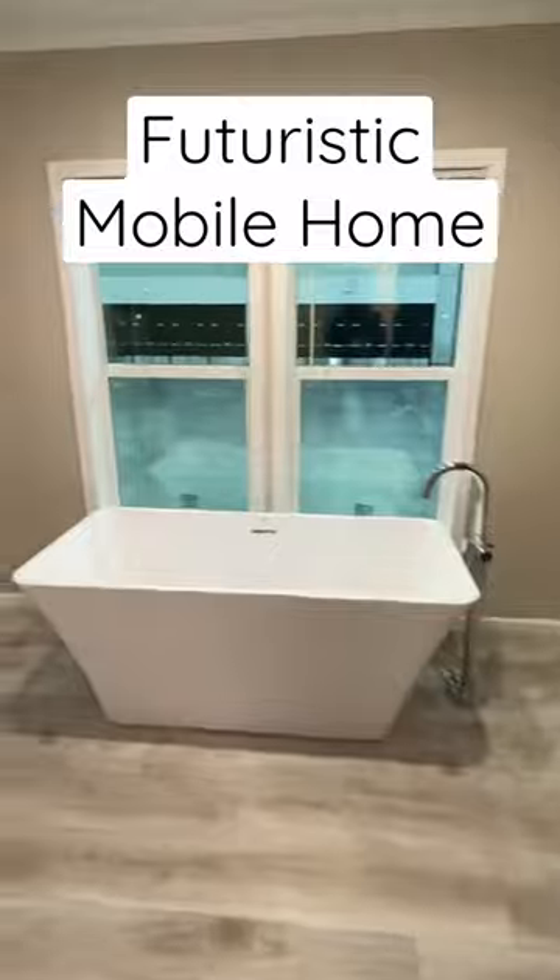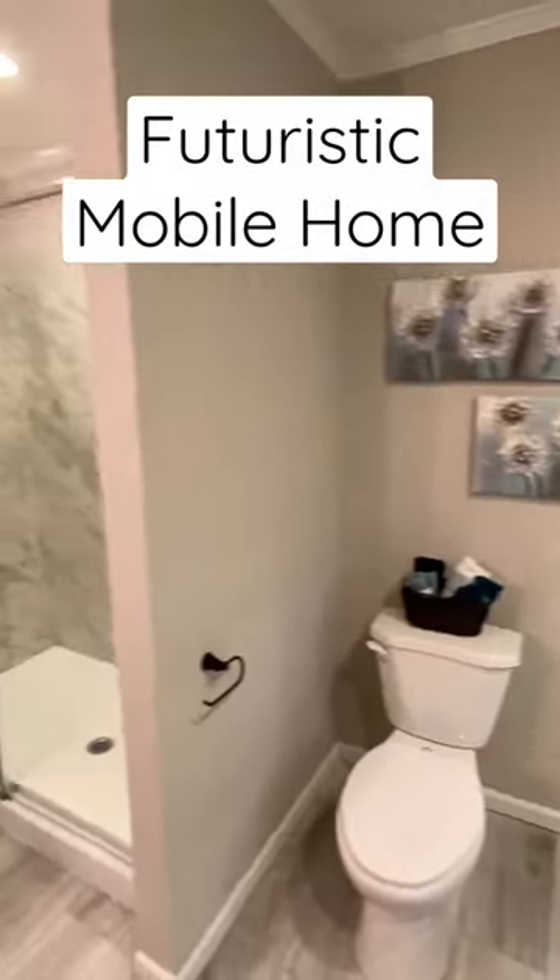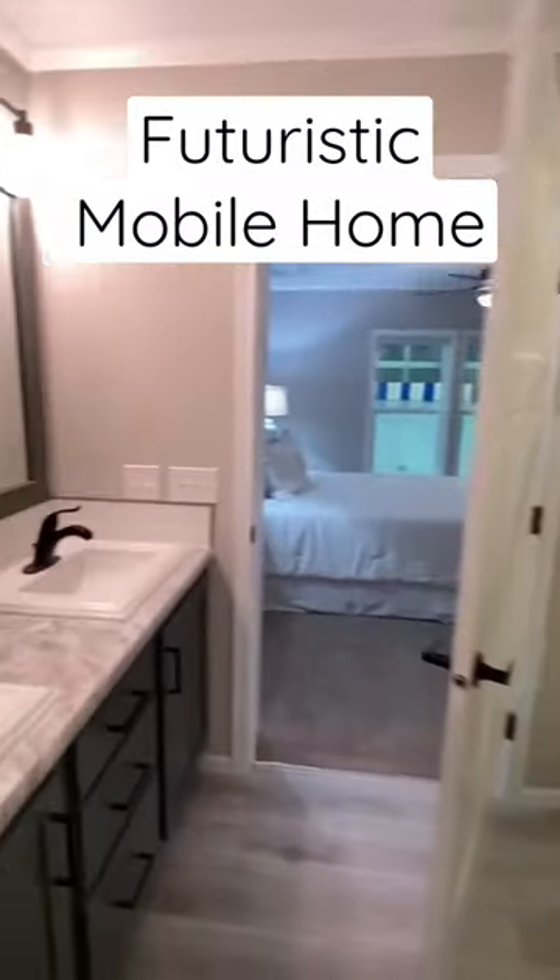Was that square footage? Yes, it was. We got a standalone tub and a beautiful shower. Y'all check out the full tour — drop a comment.